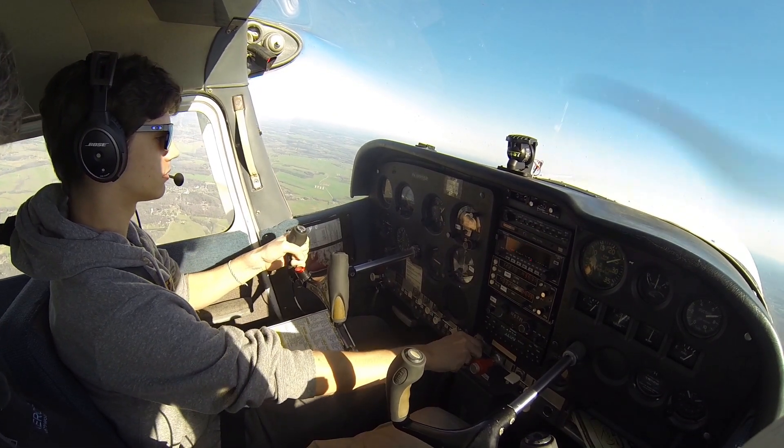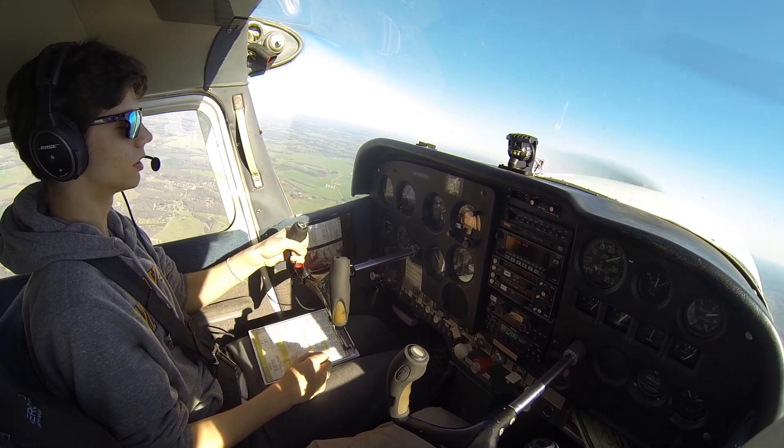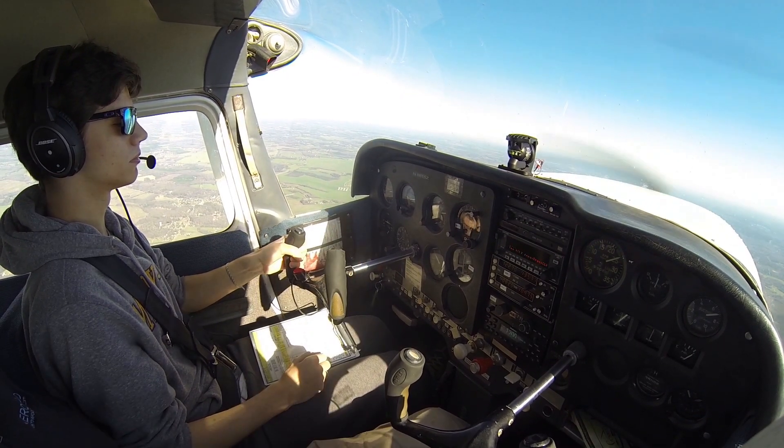Foothills traffic, 6,750, Mike is turning left base, 2-1. Stabilized — straight climb.